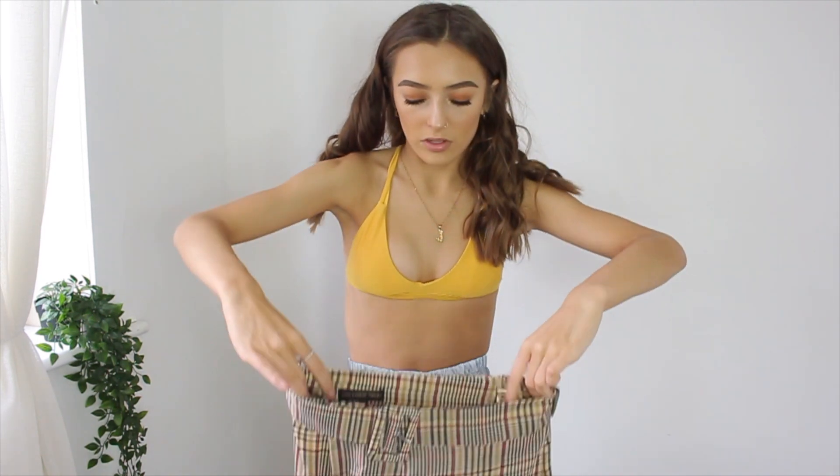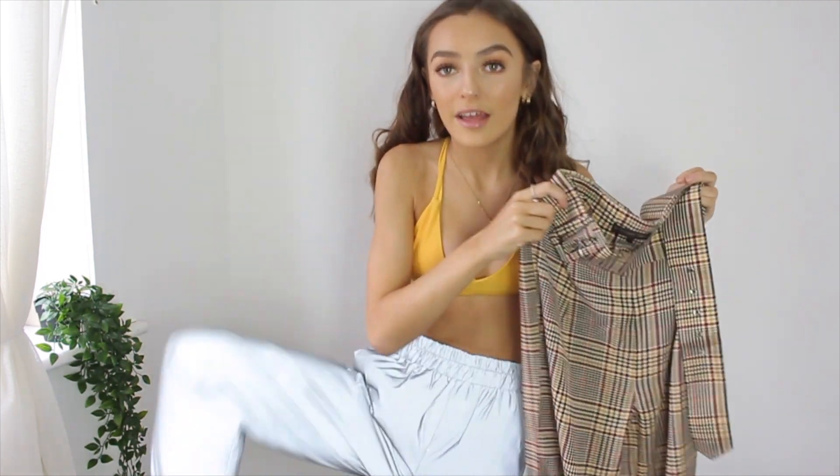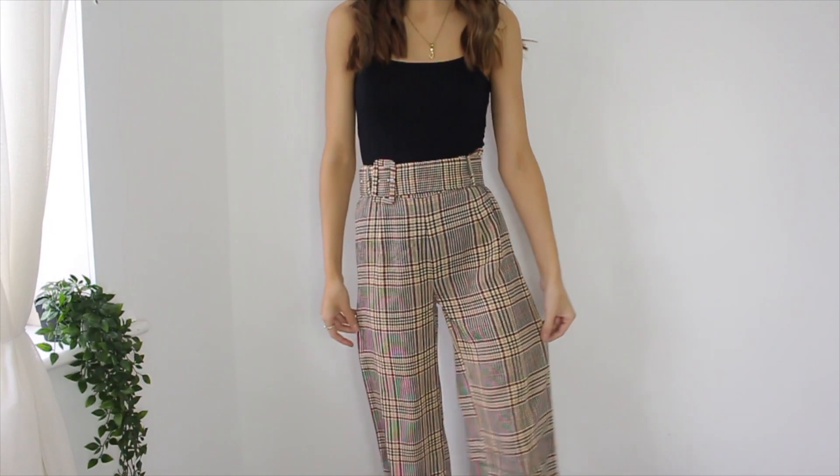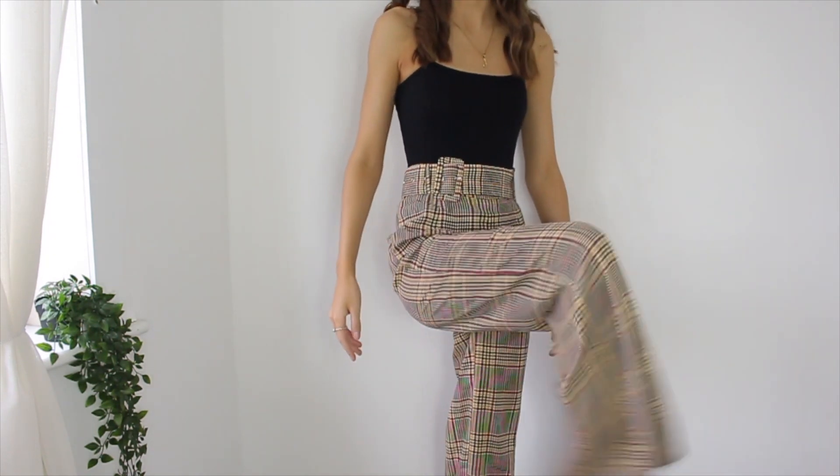Now for something on the complete opposite end of the spectrum — from bad bitch to business bitch. We have these checkered trousers which are not my style in the slightest. They're very long and very flowy. I would typically scroll straight past these on a website, but I wanted to try something out of my comfort zone. One thing I like is that it actually has enough belt holes so I don't have to create extra ones. They are so comfy. Whenever I get anything in an extra small, nothing fits me around the waist — but both pairs of trousers today are perfect. I've literally got nothing to complain about with these pants. I love them.